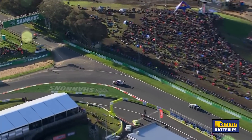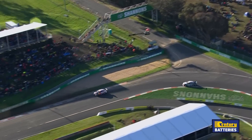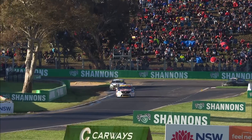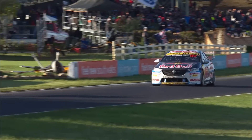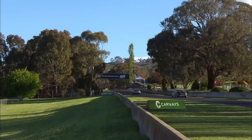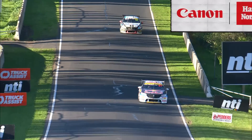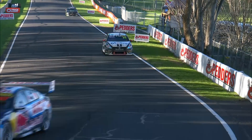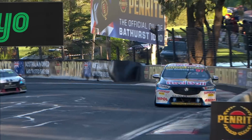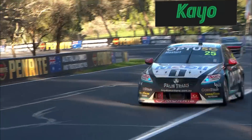Holden's last Bathurst — the final time that the famous red line will be at Bathurst. And between these two men, they've both been the factory teams. Red Bull Racing and Walkinshaw Andretti United — previously WAU was the Holden Racing team. They're both vying for the final supremacy, the final time that we'll see the great Holden brand at this famous racetrack.